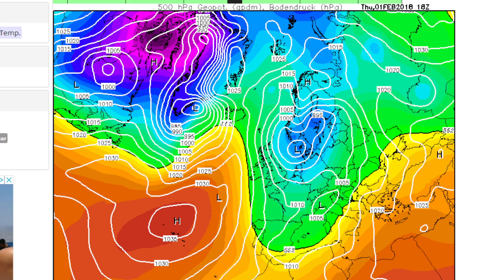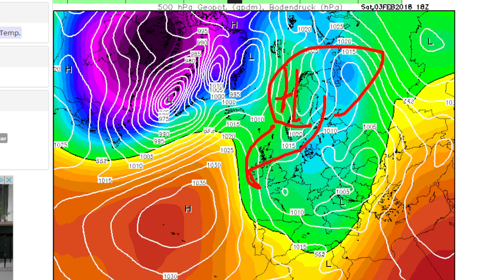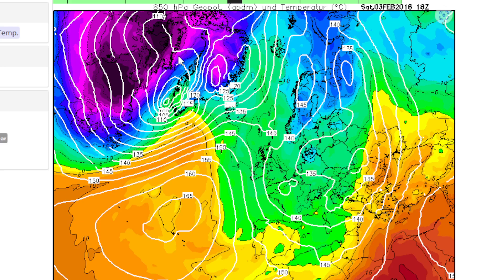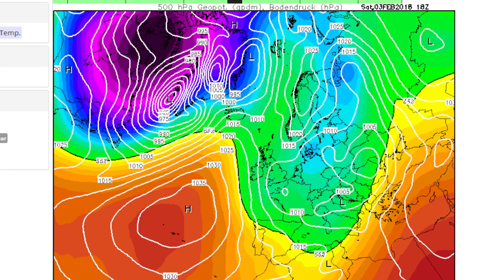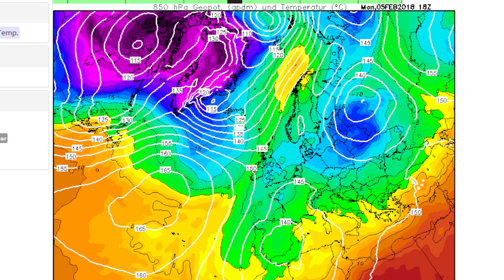Going into the later part of January, you can see signs of that high pressure trying to get towards Scandinavia once again. We do start bringing in a colder easterly wind — is this what's starting to build the cold up over Europe? There is cold starting to get going over Scandinavia, Sweden, Norway, and Finland. By about the 5th of February, we are actually getting the minus 10 upper air temperatures in, and there's a big cold pool now just sitting out to our east.